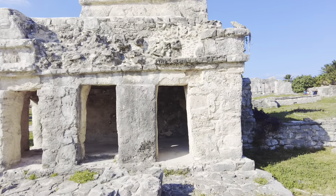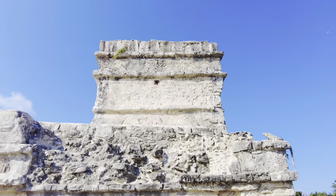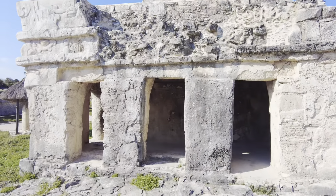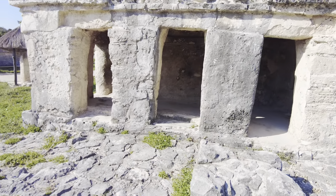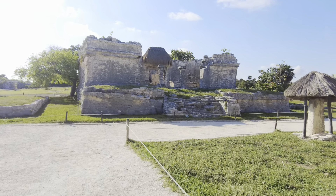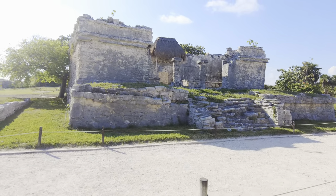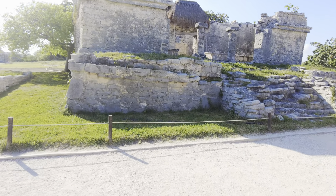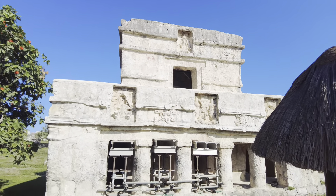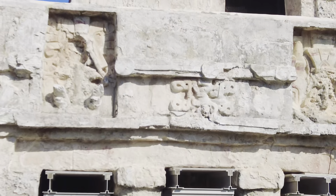Another thing you may want to see is the Temple of the Lunar Goddess. There are a lot of paintings in this temple — it used to be open to the public. In the past it was painted pink. There's also a very beautiful building where you can see all the carvings up close, with some interesting patterns.